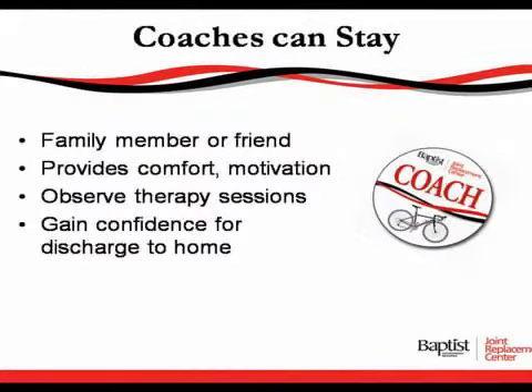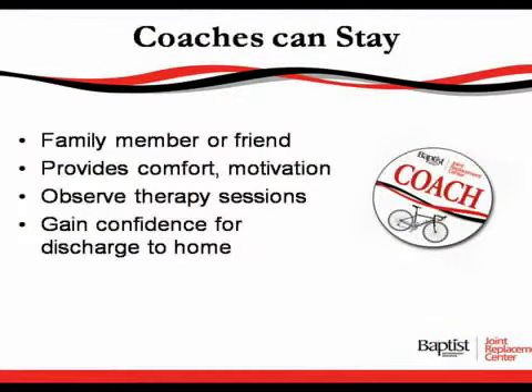Your coaches — we encourage your family, caregiver, or loved one to come and be with you while you're having your surgery. It is not mandatory that your family member or friend stay overnight with you; however, they are welcome to stay. We do ask that the coaches attend a group therapy session so that they will know what you're doing and what you're going to have to do when you go home, so they can provide comfort, motivation, and observe therapy sessions.